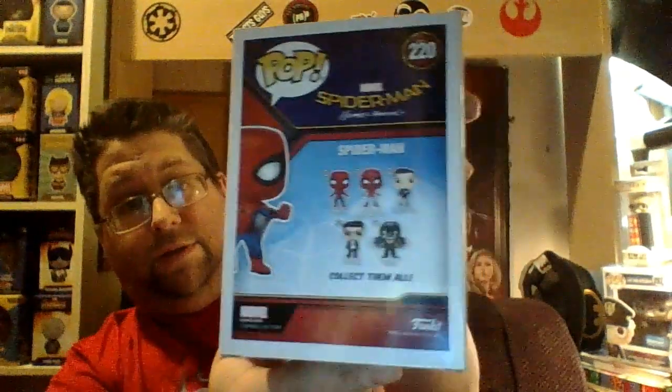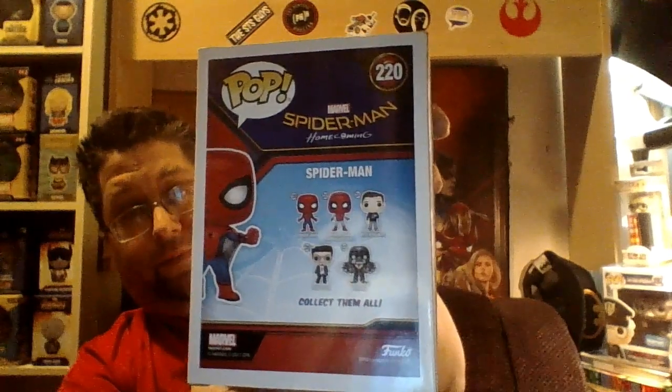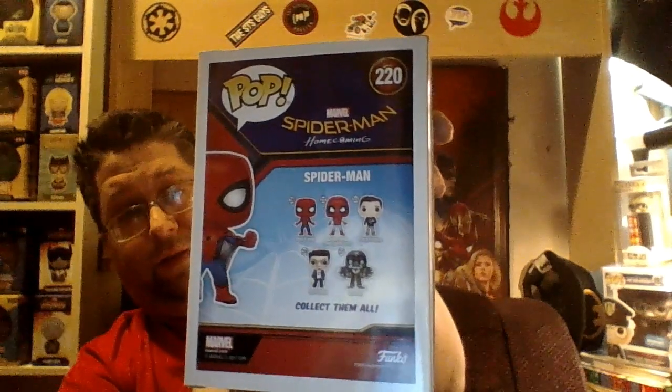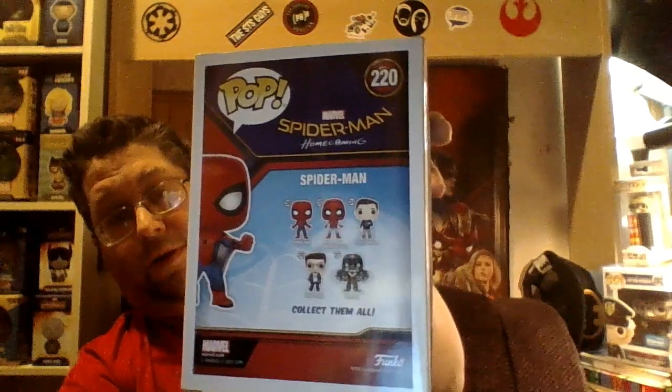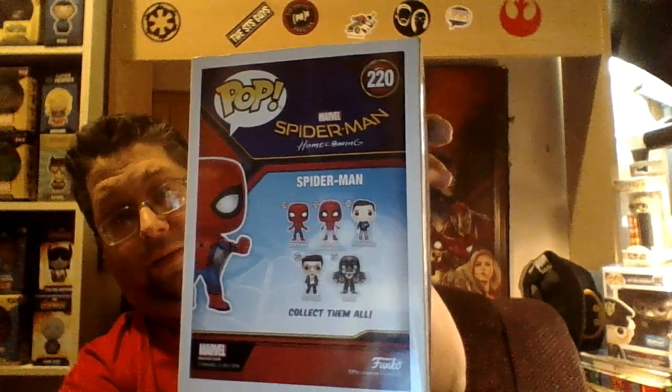Here's the front of the box, the side of the box, the other side of the box, and the back of the box. As you can see, you can get the Spider-Man, Spider-Man in the homemade suit, Peter Parker, Tony Stark, and the launcher.